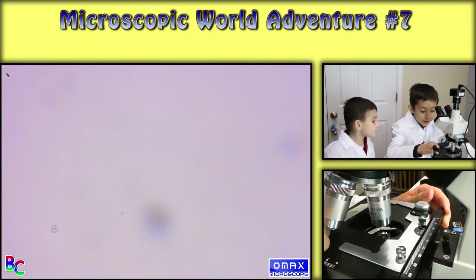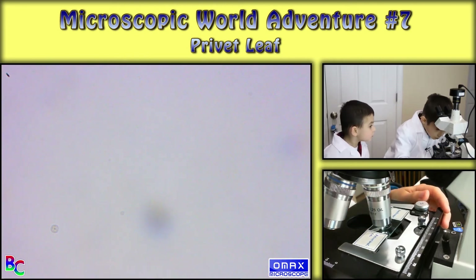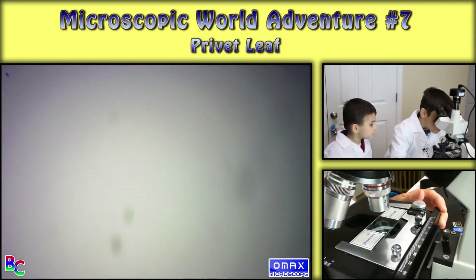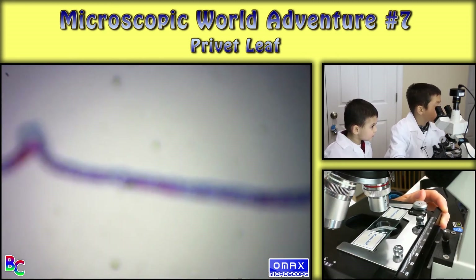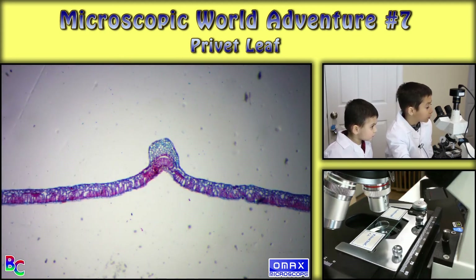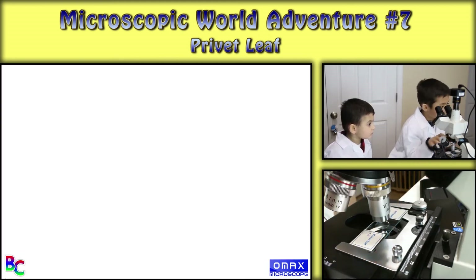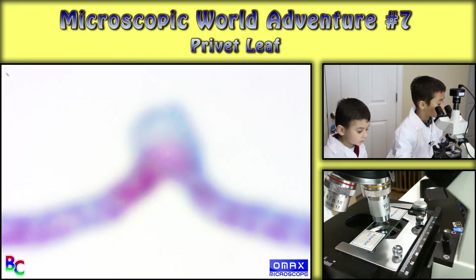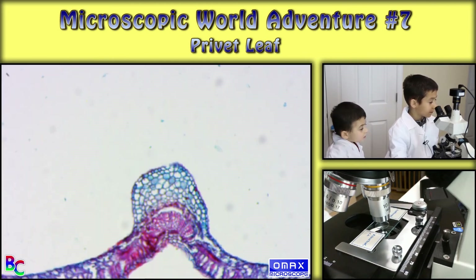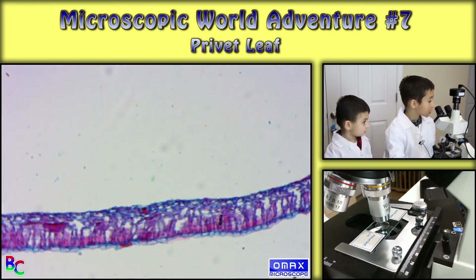Now the last one is privet leaf. Okay, so I found it. This is going to be one of the most colorful ones and the most textured ones. Vegetable cells are always nice to look at. So this is with a lot of texture and there's like a circle, I'm guessing.